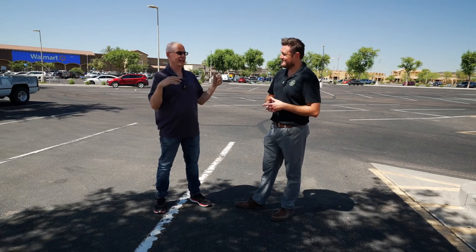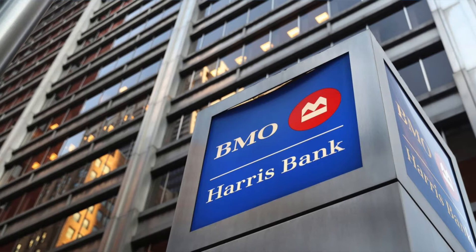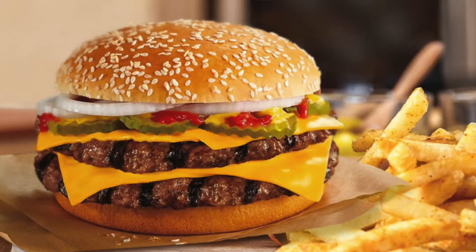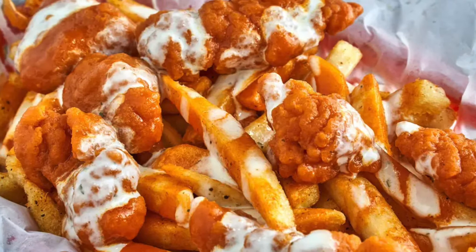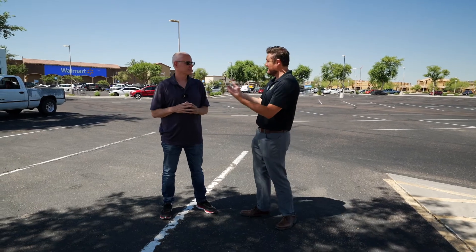Behind us is a Walmart — can't miss the big blue and yellow sign. But you've got Chase Bank, BMO Harris for your financial needs, Burger King, Del Taco, Long Wongs if you want your chicken wings, Subway — they're all located here. And if you need car parts, you got AutoZone as well. The best part is it's less than a mile away from the house, and there's still a ton of new building going on, which means more shopping and conveniences to come.